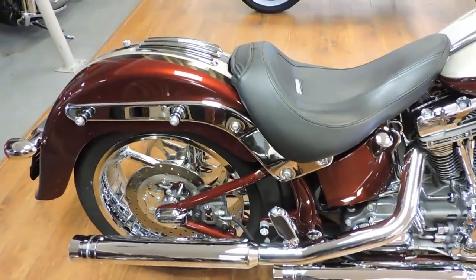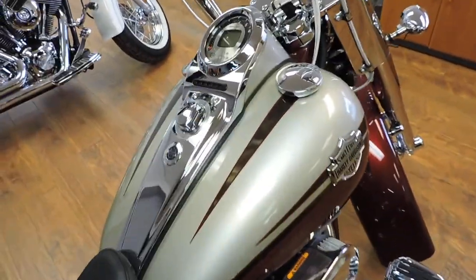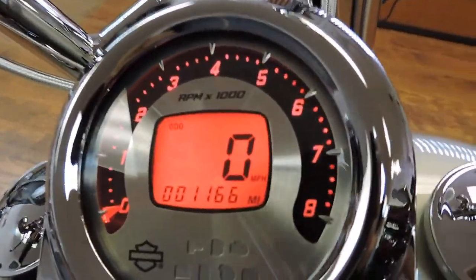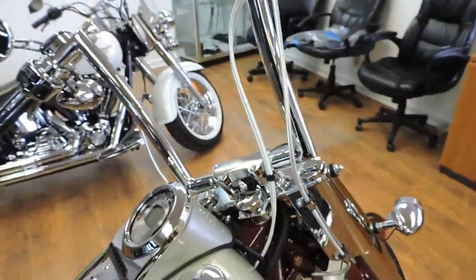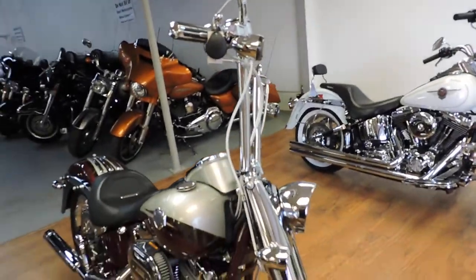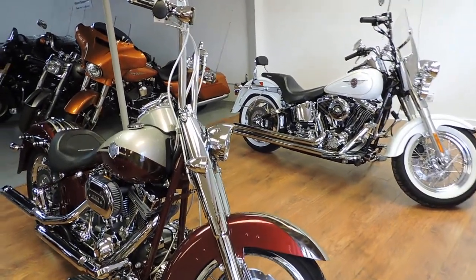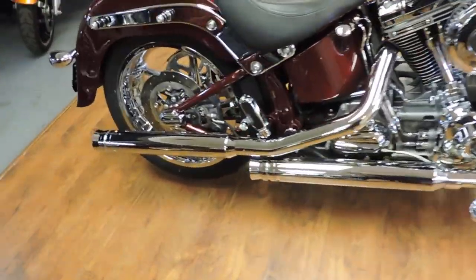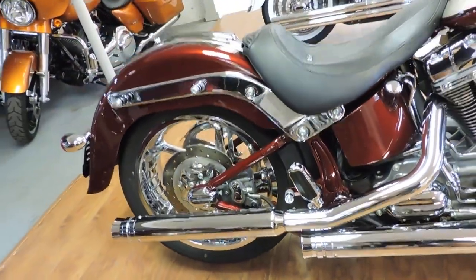We've got the factory leather bags, the sissy bar in the rear seat — you can see them all in the pics. It's a different bike with the bags on, different bike with the bags off. We've got the 14-inch 8 z-bars, your chrome controls, and a beautiful set of slip-ons that make this bike sound nothing short of badass as well as it looks.